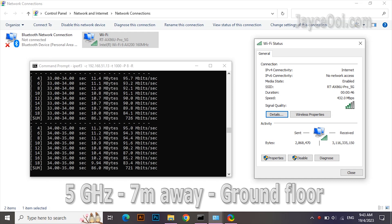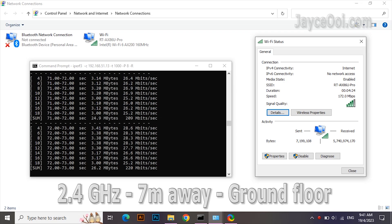How about 7 meters and 1.4 floors below from the wireless router? It is over 700MHz on the 5G band. The 2.4G band is performing very well too — all devices will like it.